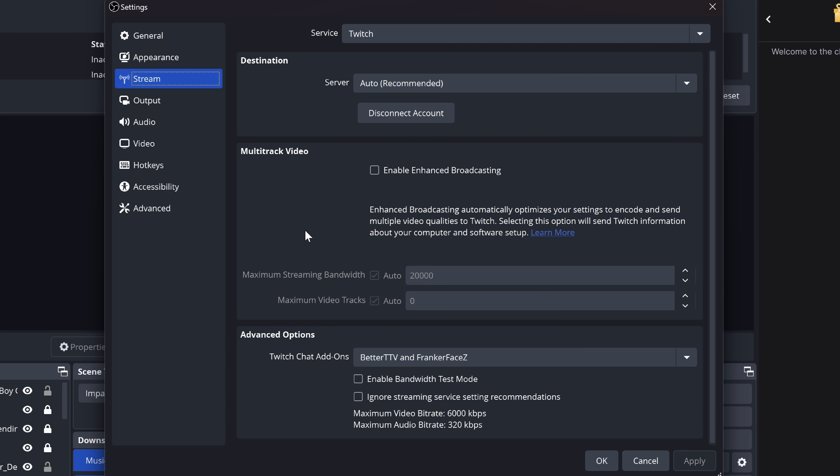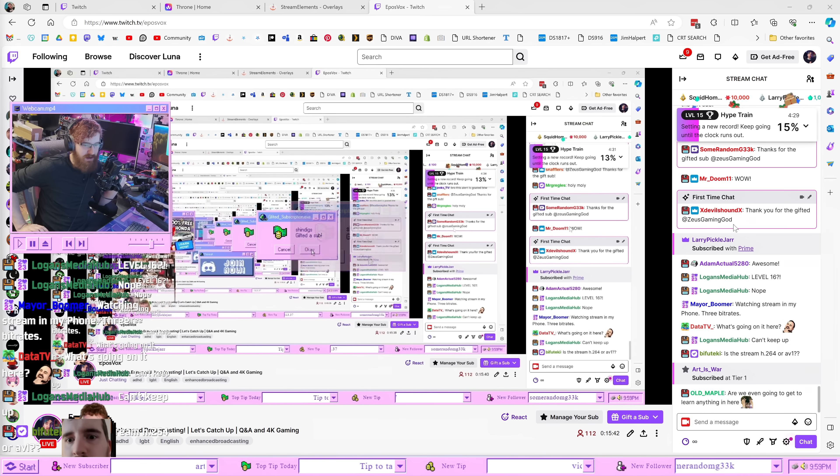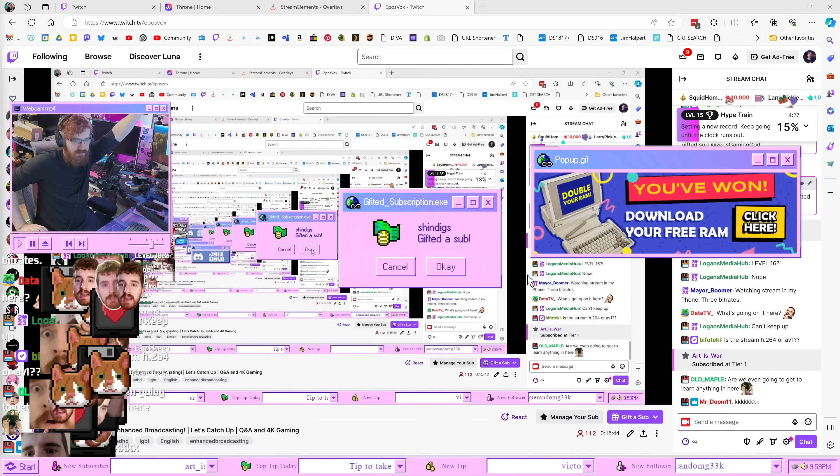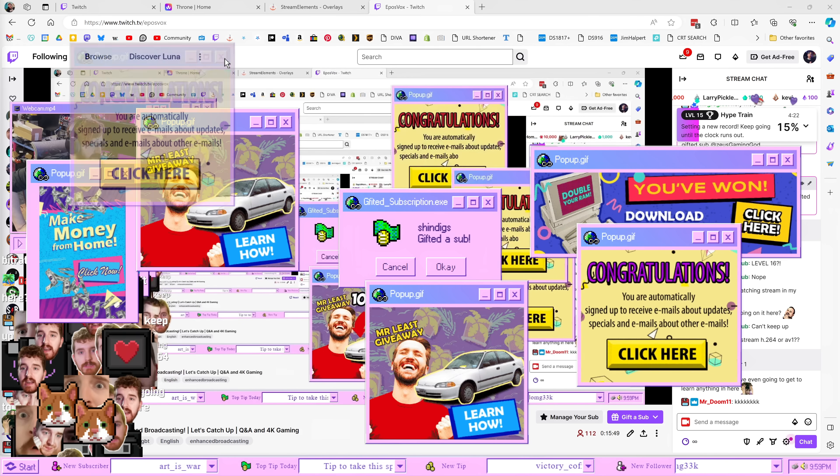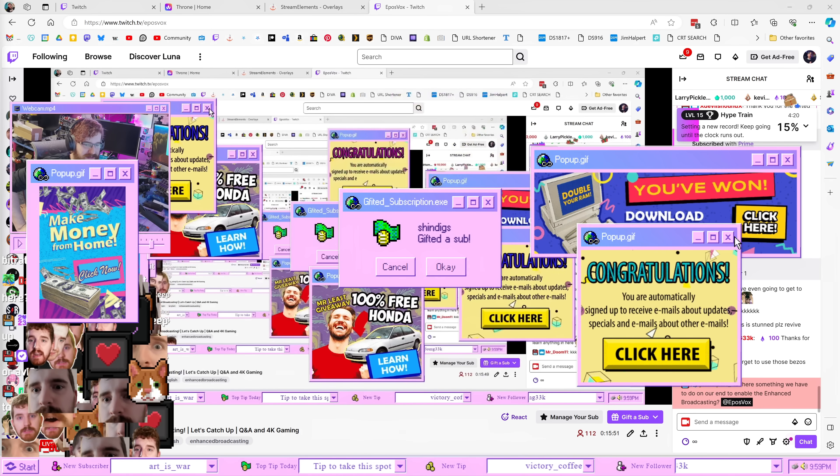To take advantage of the open beta in OBS 30.2, open Settings, go to Stream, and sign in with your Twitch account. Then check the Enable Enhanced Broadcasting box. I recommend leaving maximum streaming bandwidth and maximum video tracks checked to Auto, but if you specifically want to limit your bandwidth usage or need reserved encoder sessions, you can change it. If you don't know what any of it means, leave it on Auto. Then stream as normal — OBS and Twitch's servers will communicate, determine the best setup for you, and start streaming. It all happens super quick; you don't have to wait for a crazy benchmark or anything.